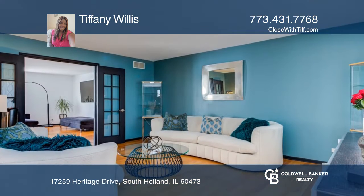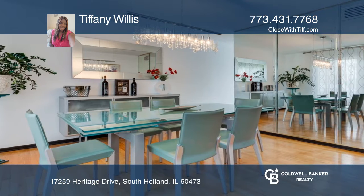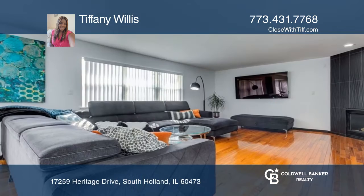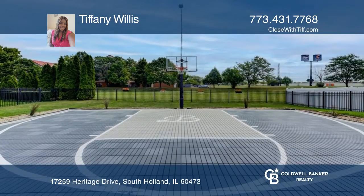Enter and admire the breathtaking foyer, formal living room, dining room, and eating kitchen that flows into a large den with a fireplace. The deck expands the width of the house and overlooks a full-size basketball court.